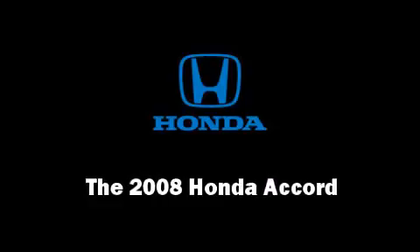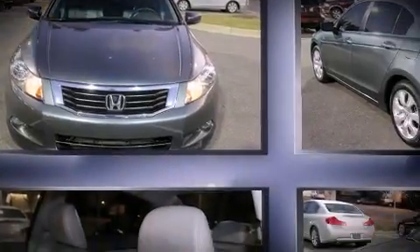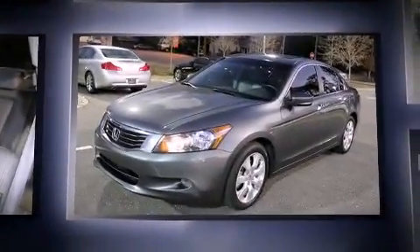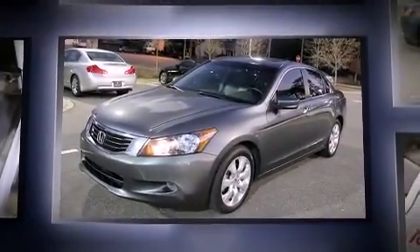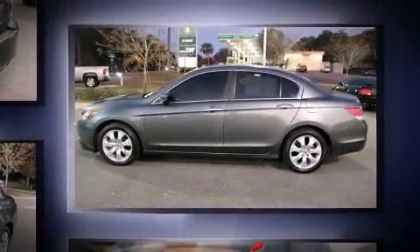Step into the 2008 Honda Accord. This four-door, five-passenger sedan still has less than 35,000 miles. It features a front-wheel drive platform, an automatic transmission, and a 3.5-liter six-cylinder engine.